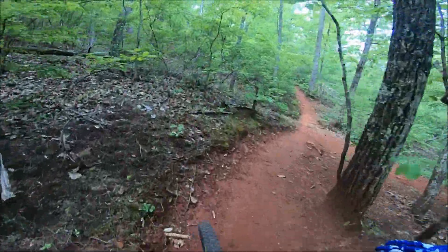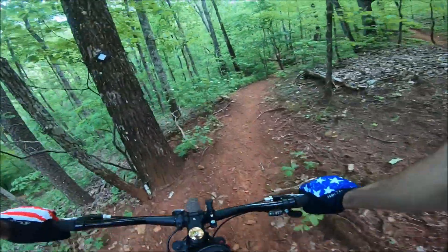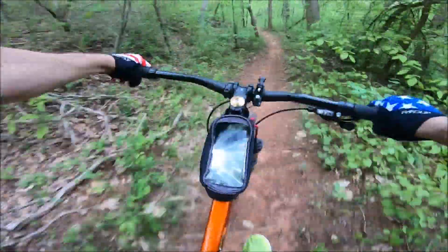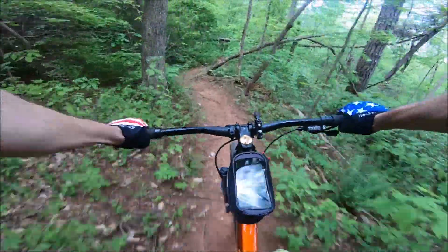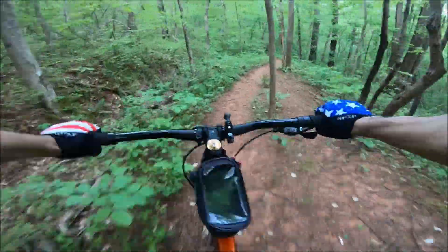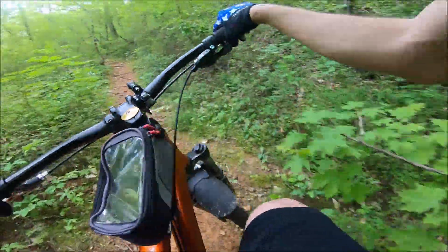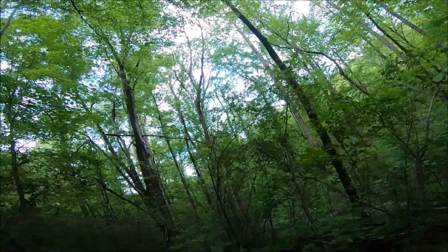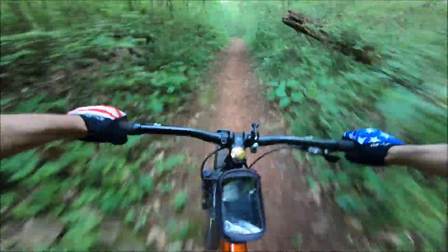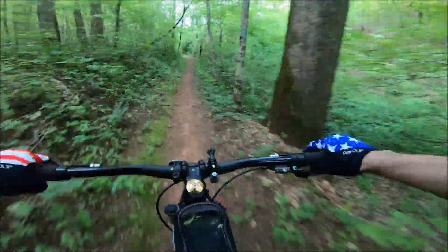So we're right now on Upper Copperhead, splitting off to Lower Copperhead down to Black Bear, and we're out. Oh man — I hit that limb hard!